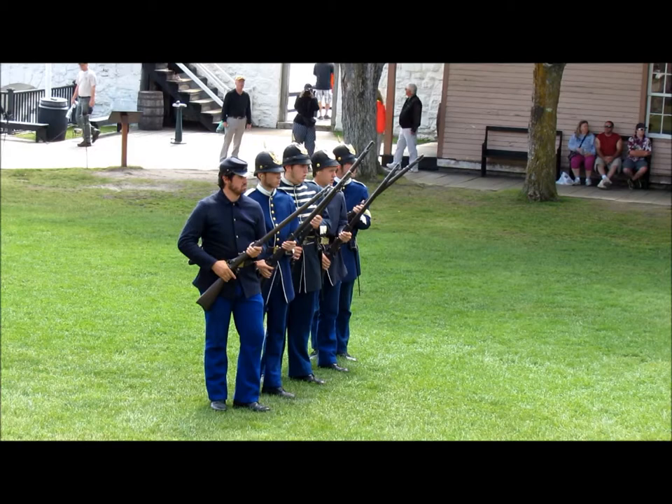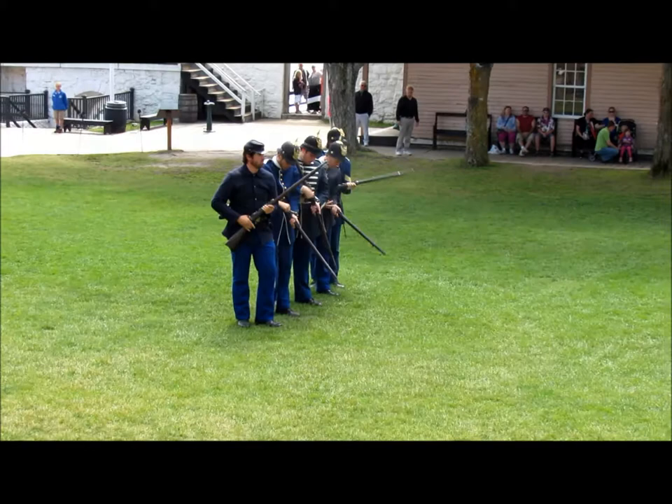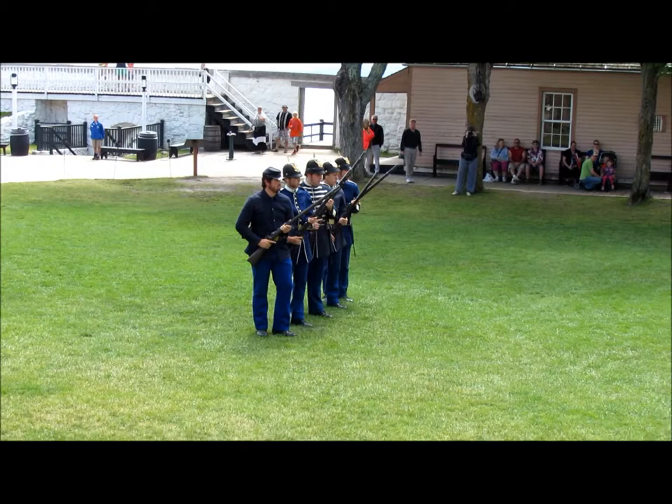Ready... fire! Ready... fire, fire, fire, fire, fire!